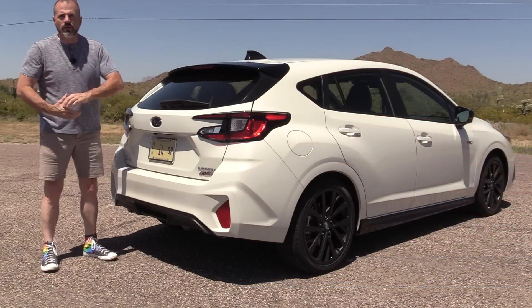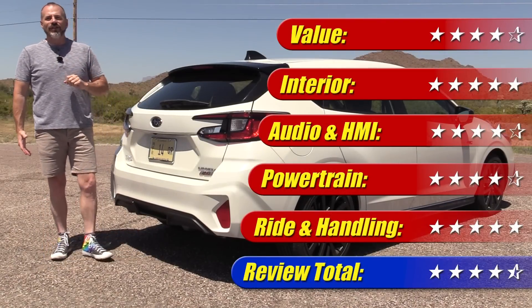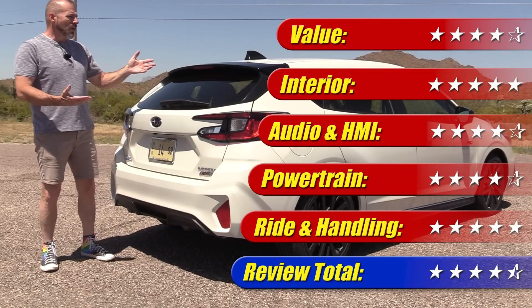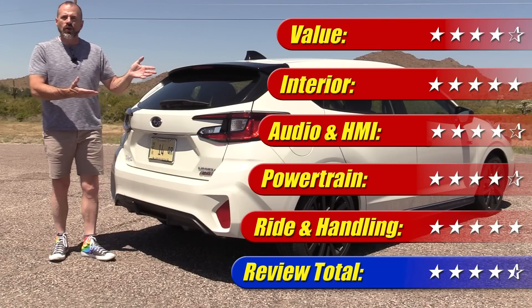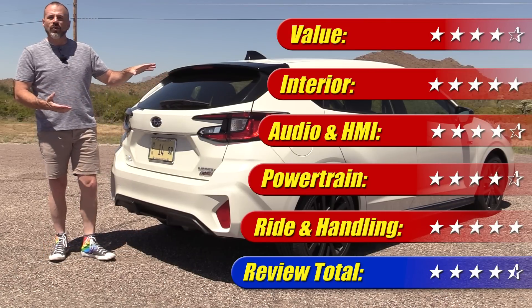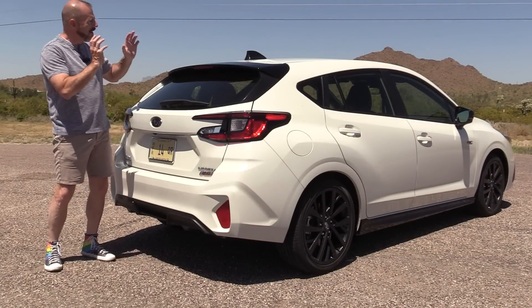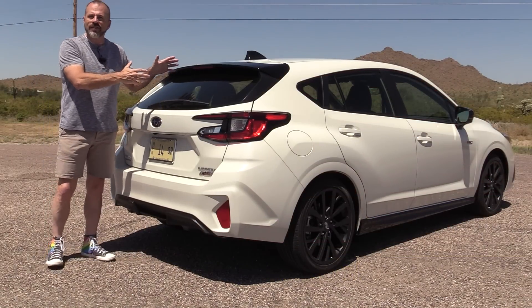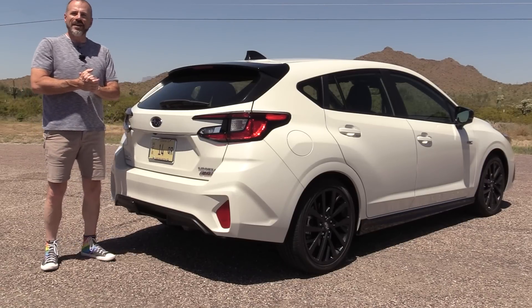Putting everything together — exterior, interior, infotainment, chassis, powertrain, and value — the 2024 Subaru Impreza RS earns four and a half out of five stars overall. That's an exceptional score. Definitely look at this, especially if you're a Subaru owner or enthusiast. It gives you all of the Subaru hallmarks you're already happy with, plus significant updates inside and the extra power from the 2.5-liter engine.